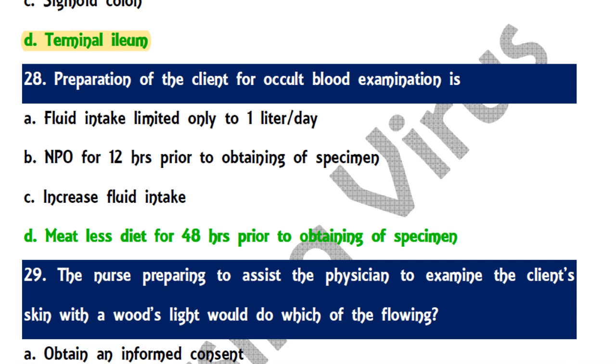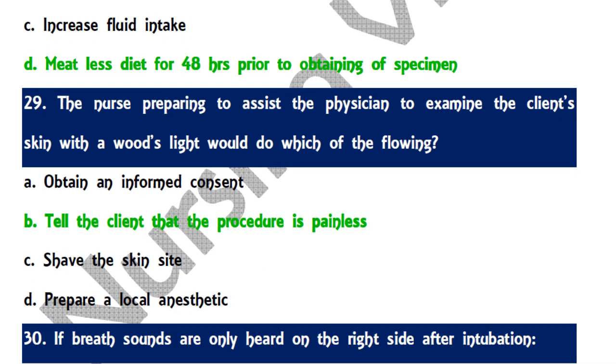Question 28: Preparation of a client for occult blood examination — the correct answer is to follow a meat-free diet for 48 hours prior to obtaining the specimen.